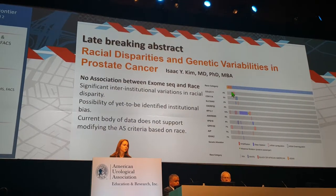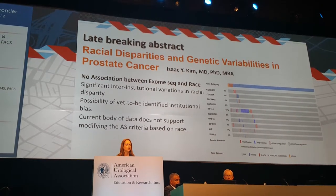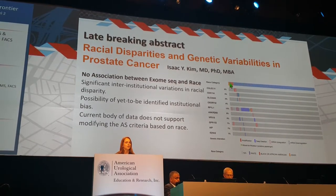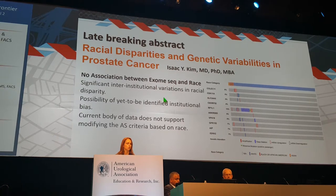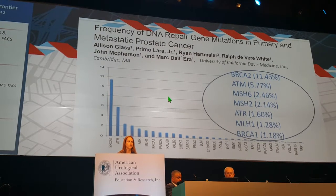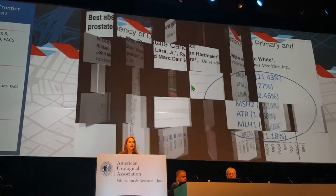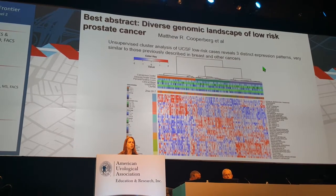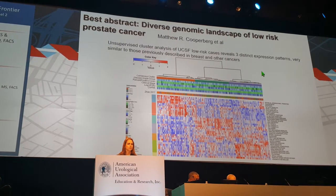Switching to exciting genetic and precision medicine abstracts: a late-breaking abstract showed no racial disparity in terms of genetic variability in prostate cancer, and that significant inter-institutional variations were potentially the reason for racial disparity seen in other trials. Additionally, many abstracts found that BRCA2 is strongly associated with primary and metastatic prostate cancer, and one best abstract found this association in low-risk cancer cases as well. These germline DNA mismatch repair genes are an important emerging area to follow.